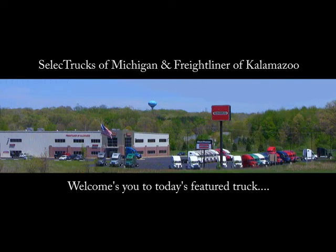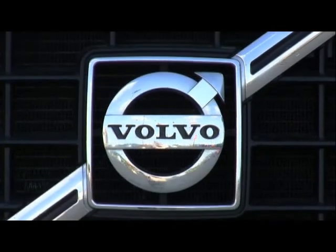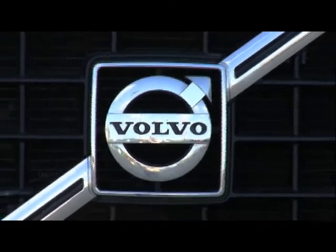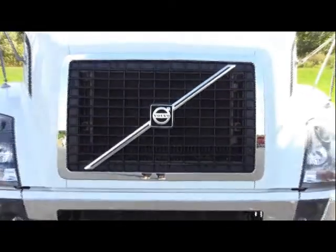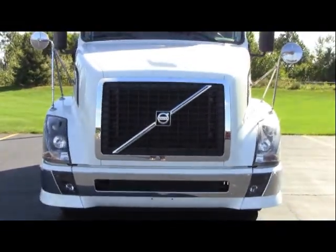Select Trucks of Michigan and Freightliner of Kalamazoo welcomes you to today's featured truck. Today we are highlighting a group of 2007 Volvo 670s.